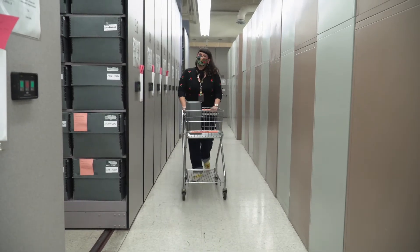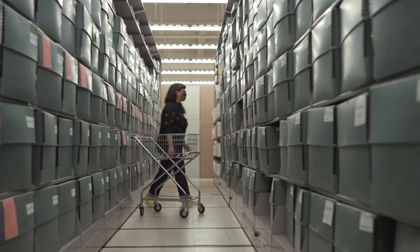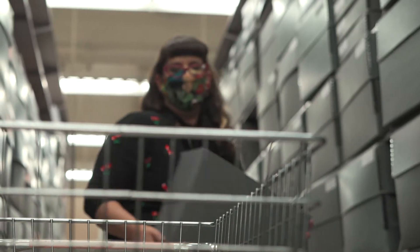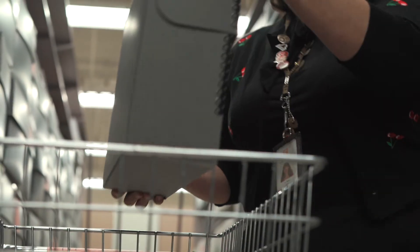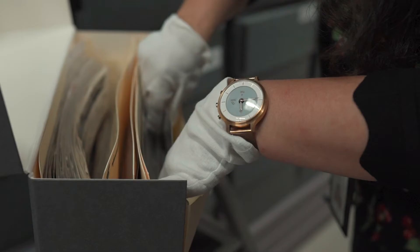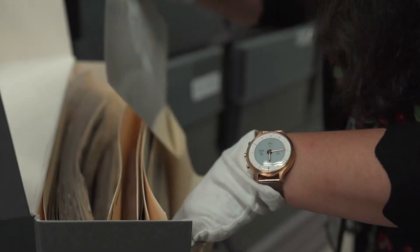Hi, I'm Christina Rice, Senior Librarian of the Los Angeles Public Library's Photo Collection. Our photo collection encompasses the history of Los Angeles from the 1850s to the present. We estimate we have well over 3 million photos in our collection documenting our city, and we have just about every format you can think of.